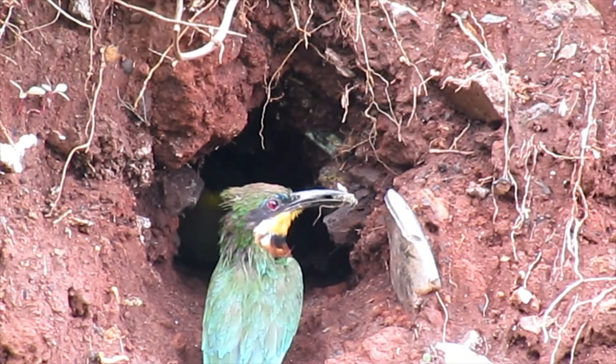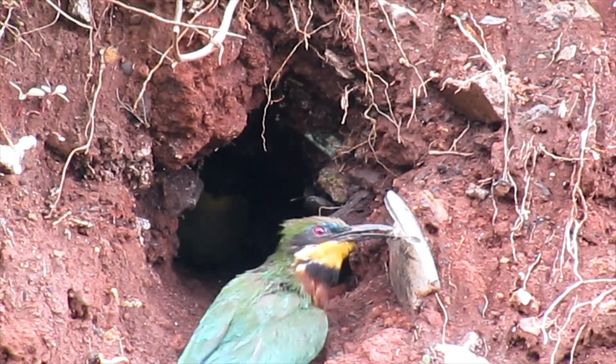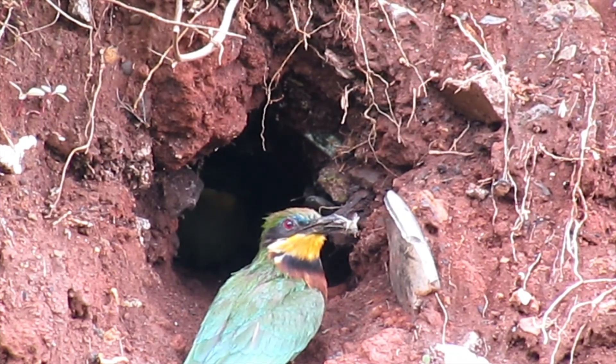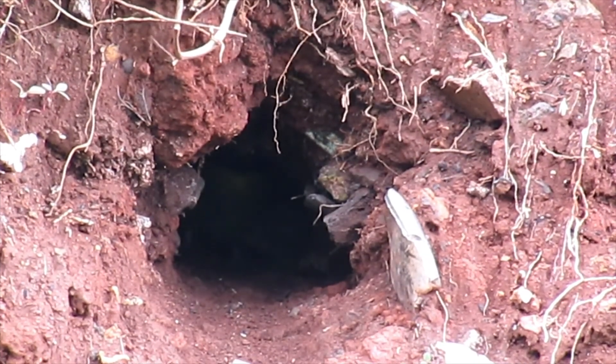Bee-eaters are some of the most colorful birds. Most bee-eaters are vivid green, but some are red and others brown. Their colors are bright — that's why they are called rainbow birds.